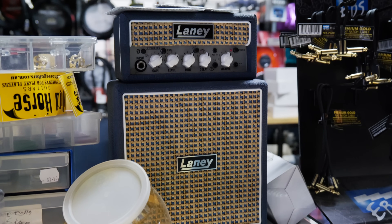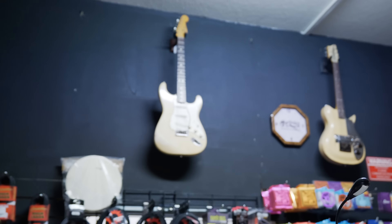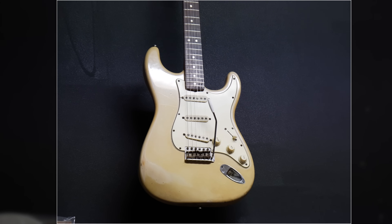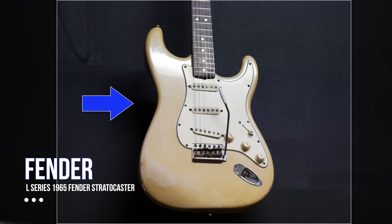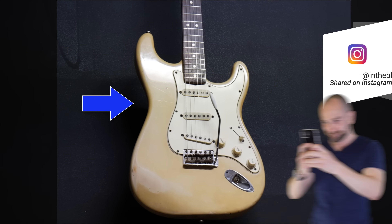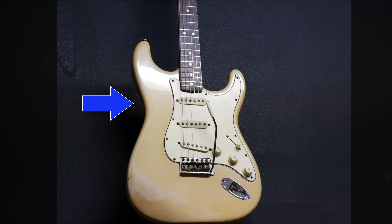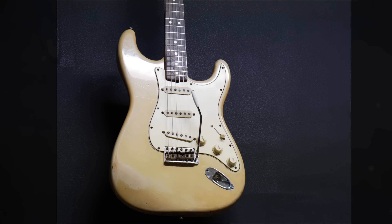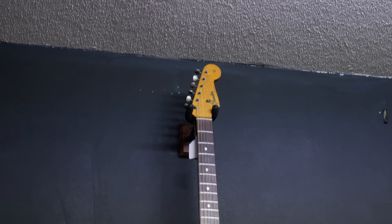Hiding behind this giant Laney amplifier is a 1965 original Stratocaster. Strats of this era are known as the L series — right around 1965 is when CBS took over Fender. CBS changed the serial numbers from having an L to having an F right around that time, which is why a lot of people love these L series strats. L series guitars are best known for having a slightly larger headstock, as well as a big F on the neck plate on the back. If you're wondering how much this is: if you have to ask, you can't afford to buy it — me either.